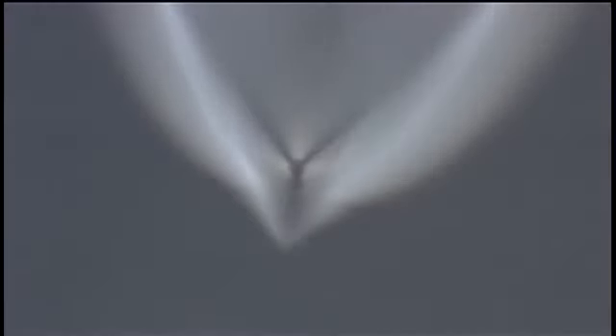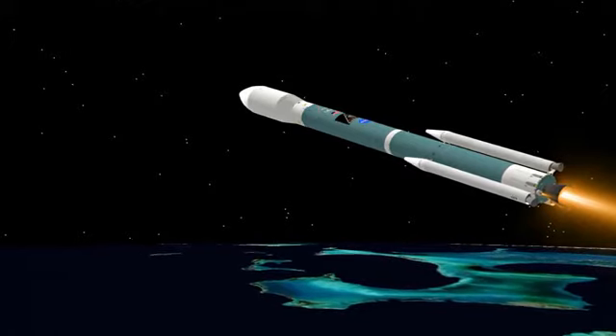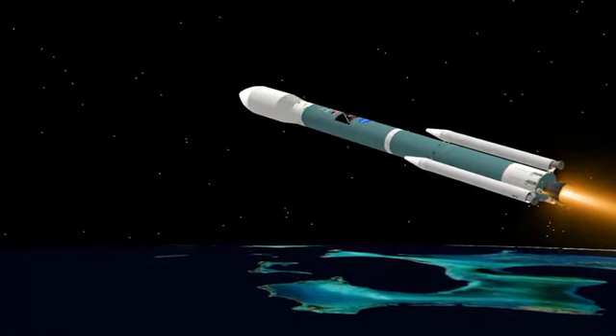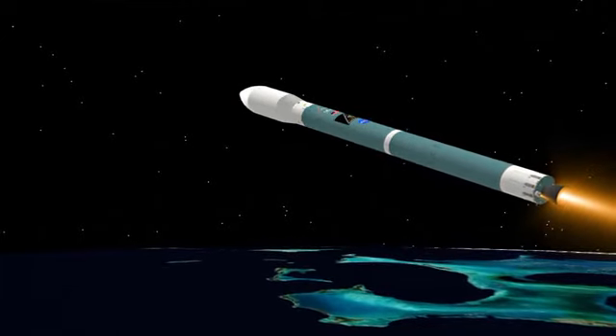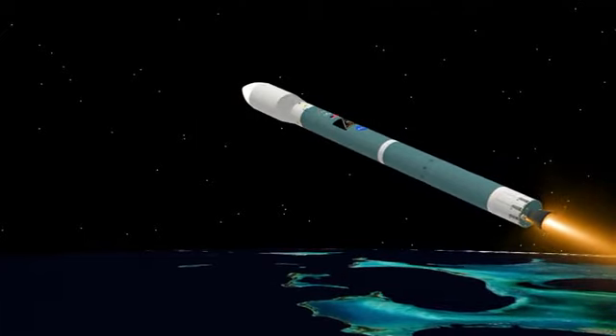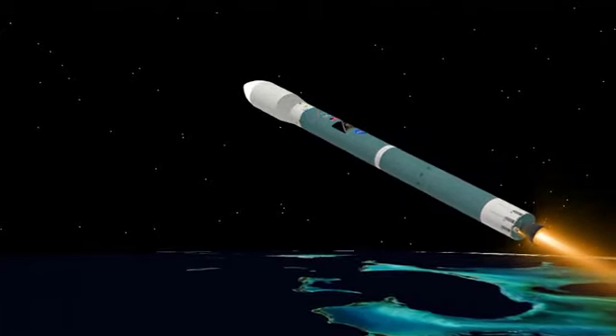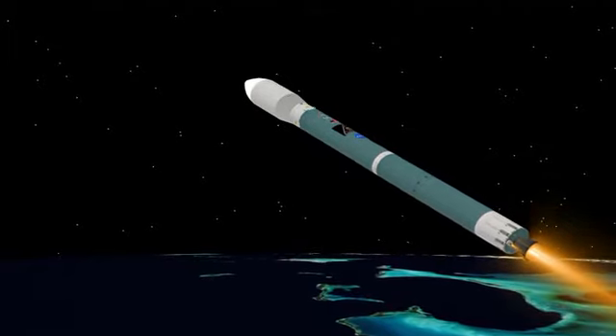Standing by for burnout of the three air-lit motors. And we have burnout. Standing by for separation. And we have separation on the air-lit motors. Now 2 minutes 50 seconds into the flight. Altitude now 41.7 nautical miles, downrange distance 130.7 nautical miles, velocity 7,761 miles per hour.